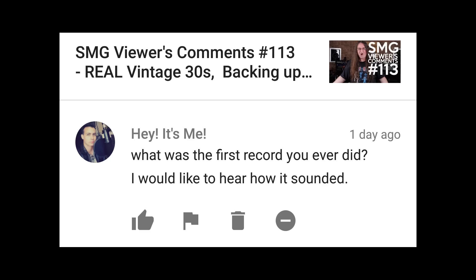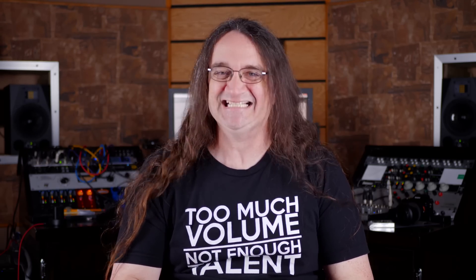What was the first record you ever did? I would like to hear how it sounded. Yeah, that's not going to happen. Nobody's ever going to hear that — and hopefully I'll never hear it again either, because it sucked.